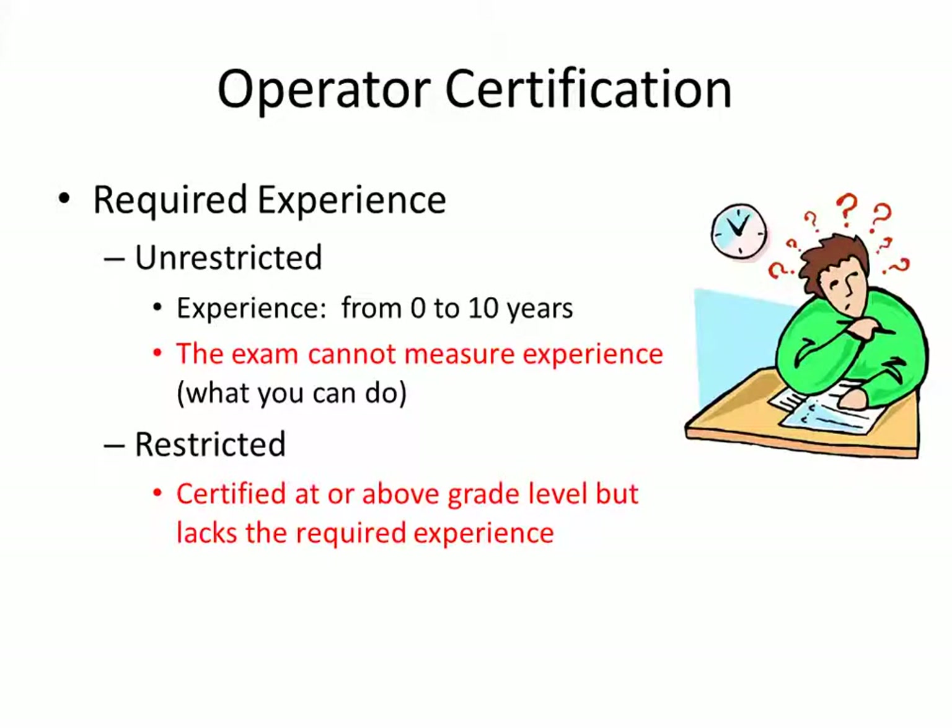There's required experience in order to have an unrestricted license. Experience can range from zero to ten years. The reason you have to have required experience for an unrestricted license is because the exam cannot measure what you can do out in the field. Restricted means that you're certified at or above the grade level required for the system but you lack the required experience. That's unrestricted versus restricted.